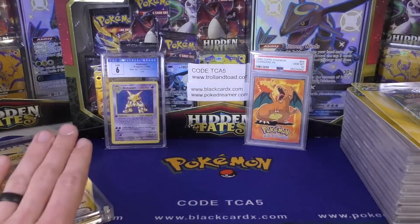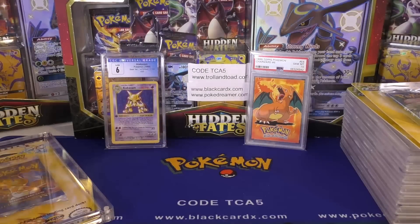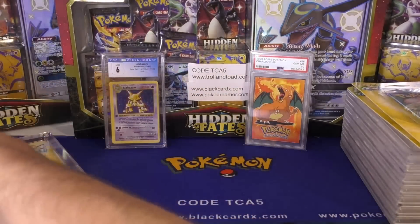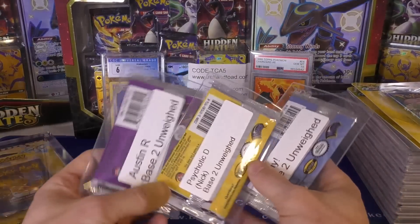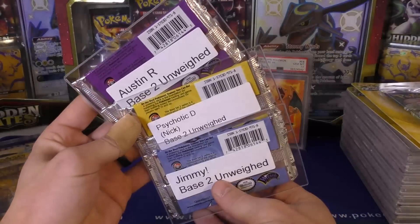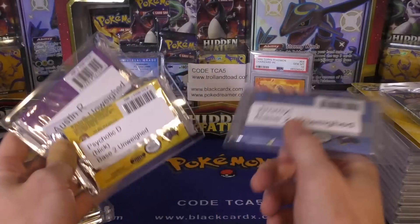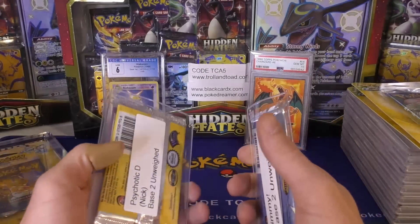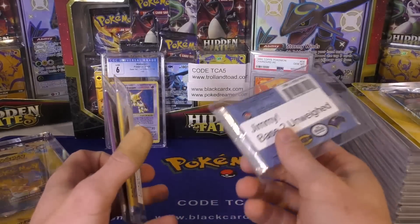Thank you for that consignment. This one should be CS3 — just look up first edition base set pack and it should be one of the few things that come up. Now we are going to be opening up three Base Set 2 unweighed booster packs, so hopefully that means we're going to pull at least one holo. Here are the three people we have. Good old Jimmy — remember him? He bought four packs individually, all four times unweighed booster packs, and he did not get a holo.